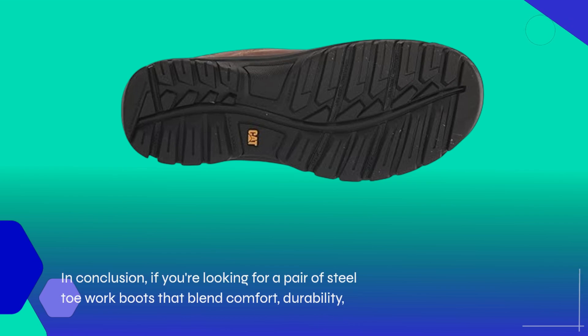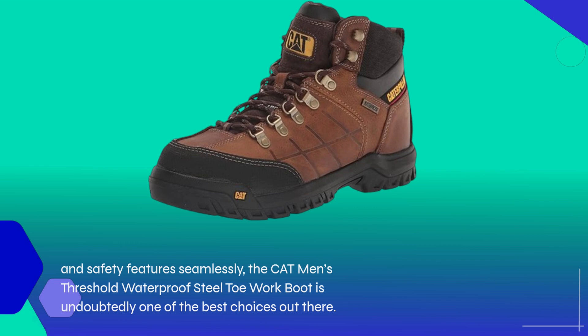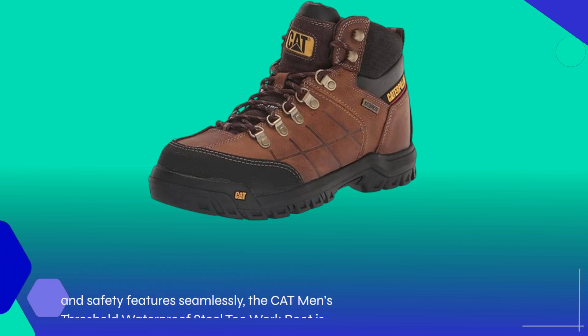In conclusion, if you're looking for a pair of steel toe work boots that blend comfort, durability, and safety features seamlessly, the Cat Men's Threshold Waterproof Steel Toe Work Boot is undoubtedly one of the best choices out there.